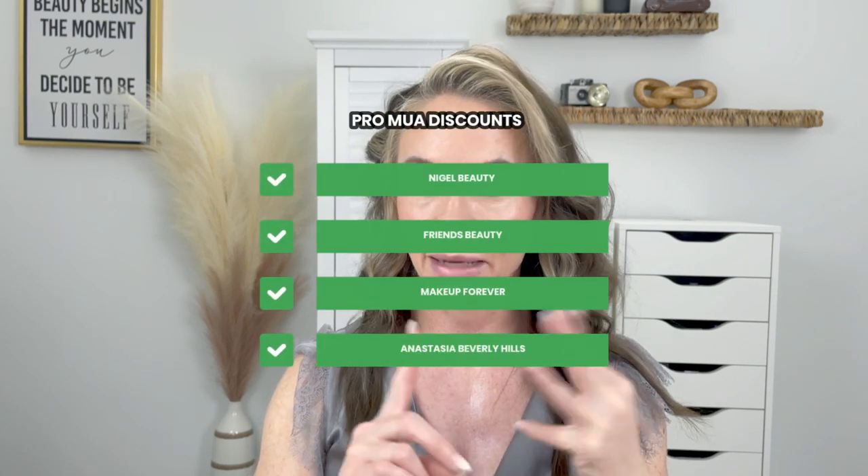Another awesome benefit — once you graduate, you are going to be able to get pro makeup cards, which means you're going to save money on your makeup products. With Online Makeup Academy, it is going to qualify you for pro cards for brands like Nigel Beauty, Friends Beauty, Makeup Forever, Anastasia Beverly Hills, Mehron, Beauty Blender, NYX, Inglot, Temptu, and many more.